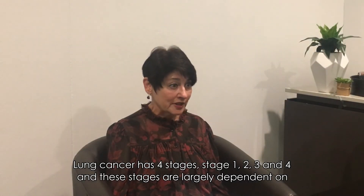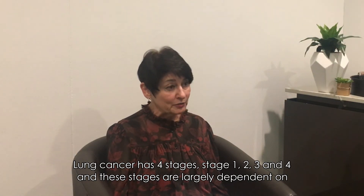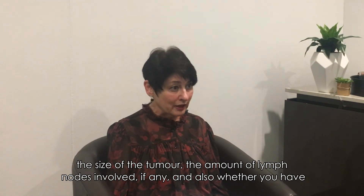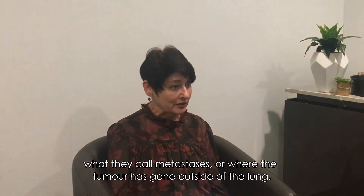Lung cancer has four stages: stage 1, 2, 3, and 4. These stages are largely dependent on the size of the tumour, the amount of lymph nodes involved if any, and also whether you have what they call metastases — or whether the tumour has gone outside of the lung.